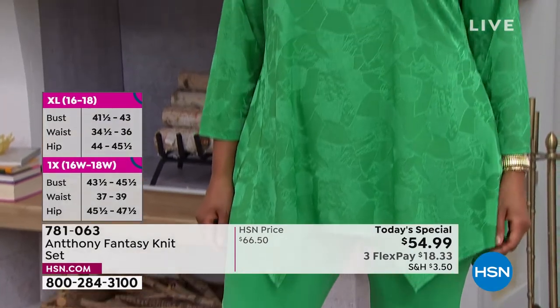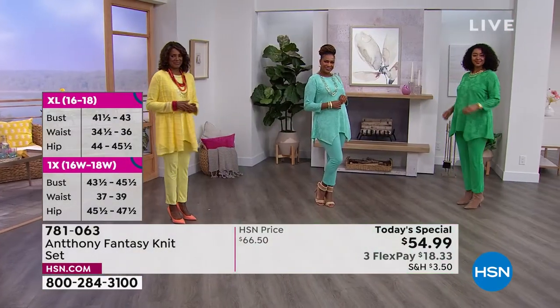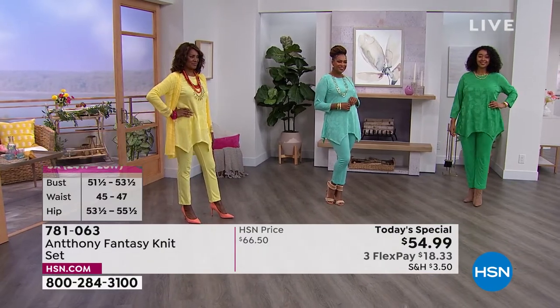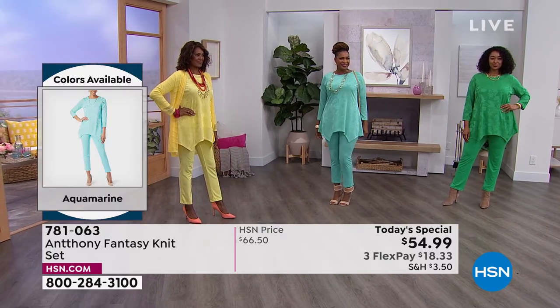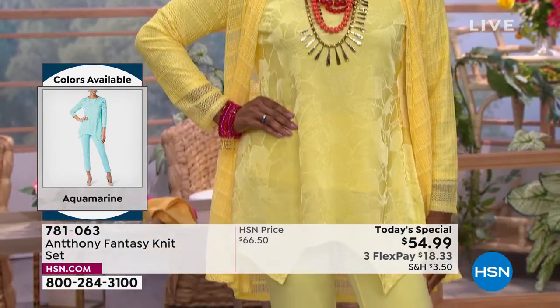The sunshine - what sizes do we have left? We have all the sizes except extra small. So we still have small through 3X... Oh, we just lost a small too. So we have medium through 3X only left in that sunshine yellow.